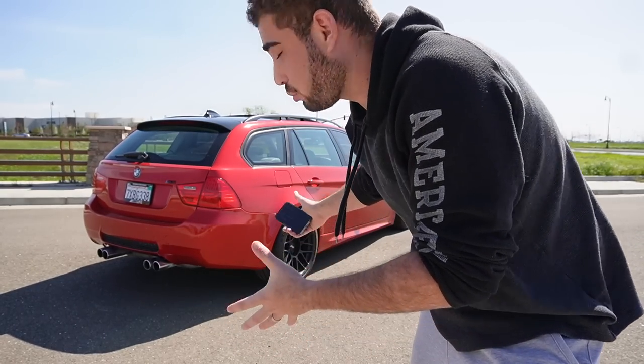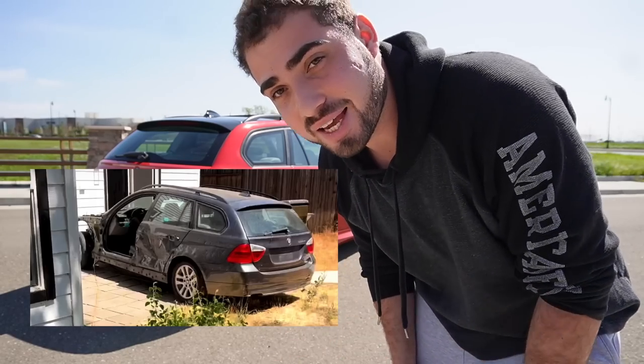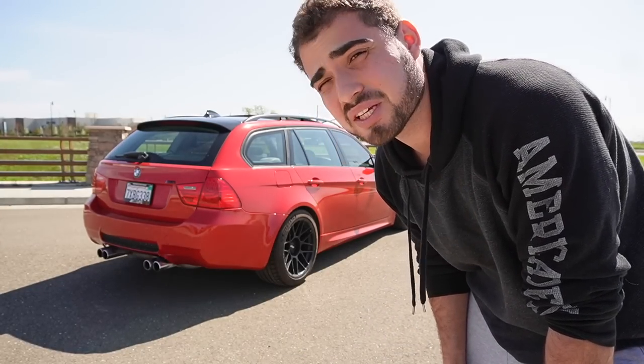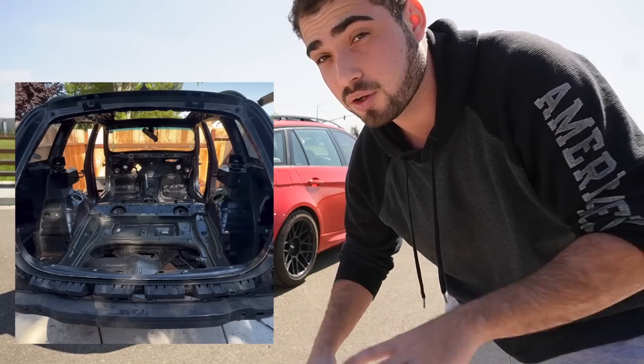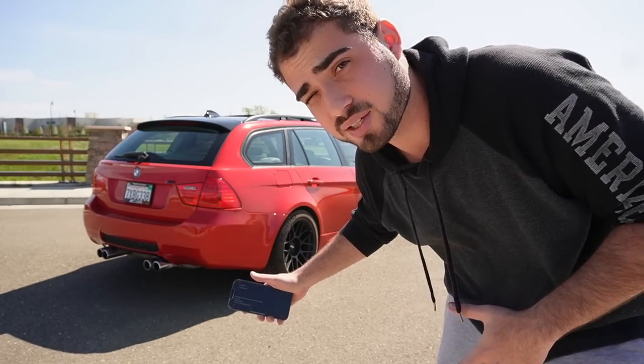What it actually took to start this build was an E91 328xi. I got it with a pretty much bad motor — the whole car needed a lot of body work, it just needed some love. I got the E91 donor car for roughly $1,200, but the reason I don't really consider it $1,200 is because I sold all the stock parts, the stock interior, the engine, transmission, everything including the cats. By selling everything I made my $1,200 back and then some, so the wagon was pretty much free.